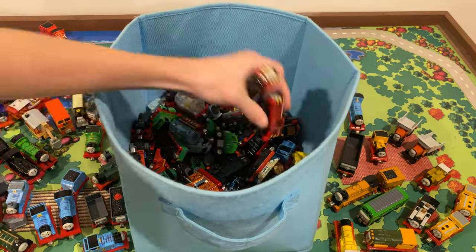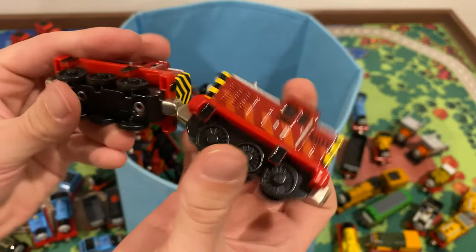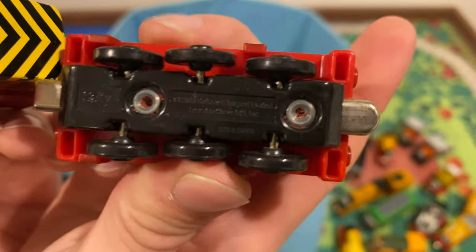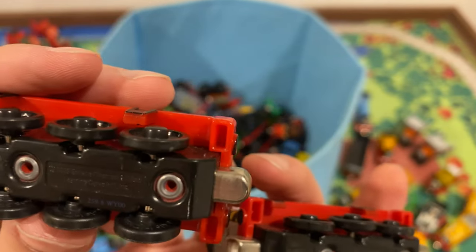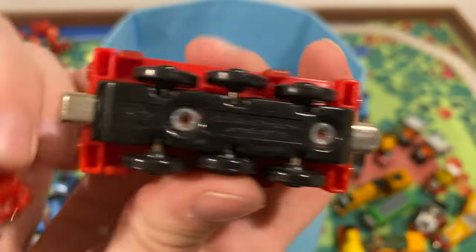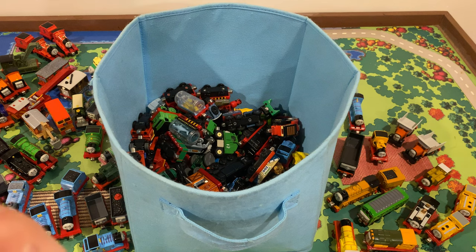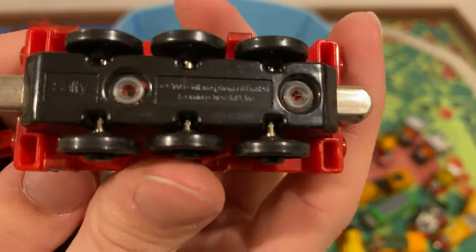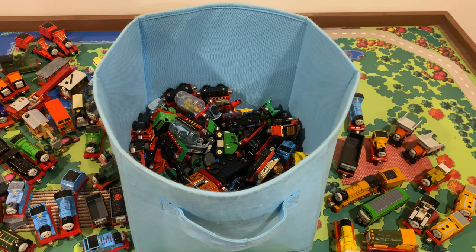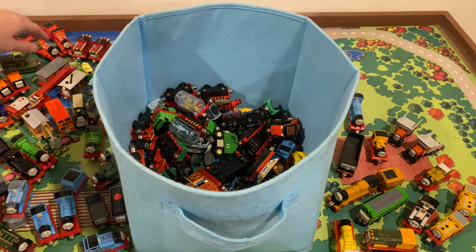We got two Salties here. Pretty cool — exactly the same, so no special variants that I can tell. Both from 2006. If the production codes are the same as Wooden Railway, one was made on the 259th day of 2006, the other on the 273rd day — but in different factories. I have a Take and Play Salty from 2012 that I mentioned earlier, and I believe they're almost exactly the same, so I'll probably sell both of the Take-Along ones.